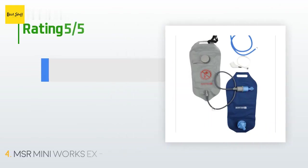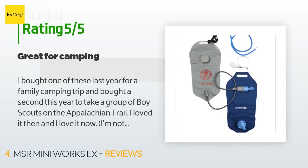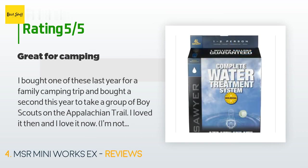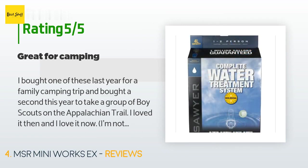98 customers have reviewed this product and the average rating is 4.4 stars. A customer said: "I bought one of these last year for a family camping trip and bought a second this year to take a group of Boy Scouts on the Appalachian Trail. I loved it then and I love it now. I've used pump-style filters before and gravity-fed is a huge improvement."